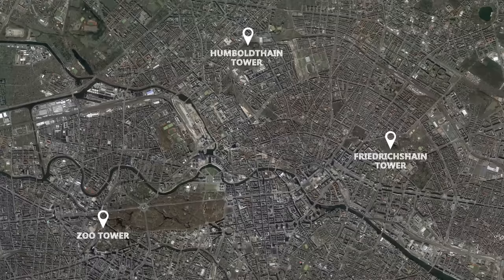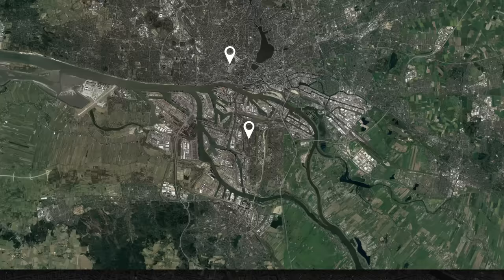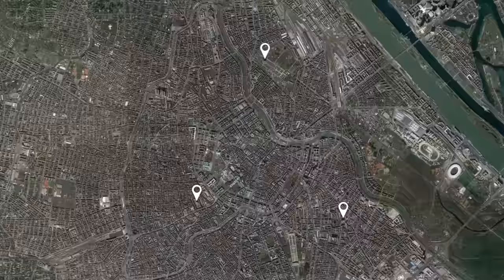The Zoo Tower was the first of many anti-aircraft towers built throughout Nazi cities. Berlin had 3 pairs of towers forming a defensive triangle around the city centre and central government — the first pair in Berlin Zoo, the next in Friedrichshain, and the third in Humboldtain. Two more pairs were constructed to protect the vital port of Hamburg, and finally 3 more pairs were constructed in Vienna, Austria, to form another defensive triangle around the city centre.